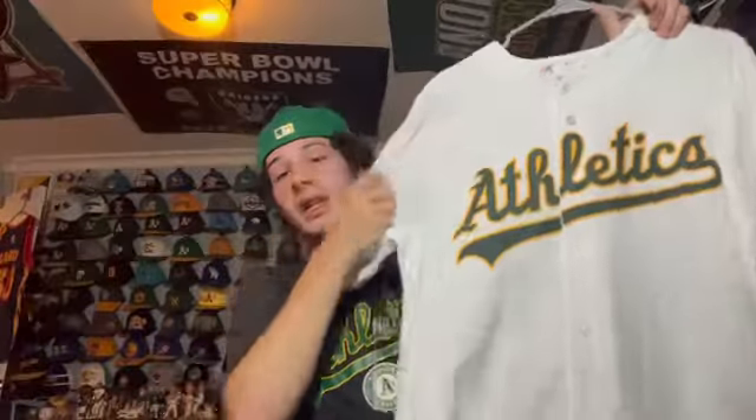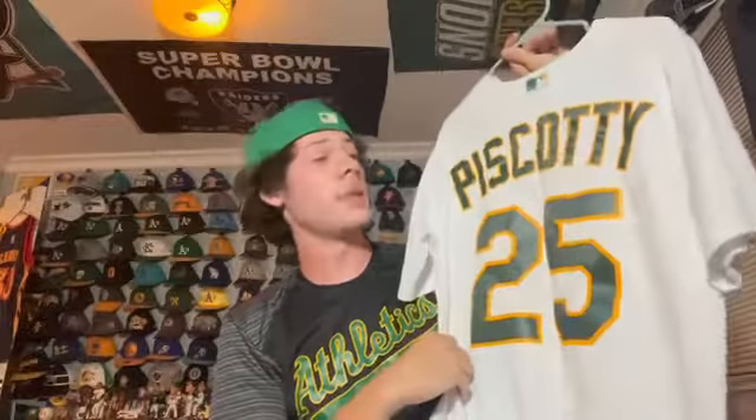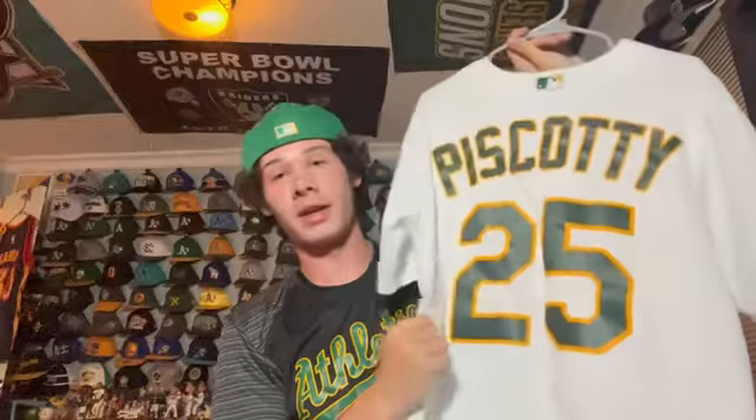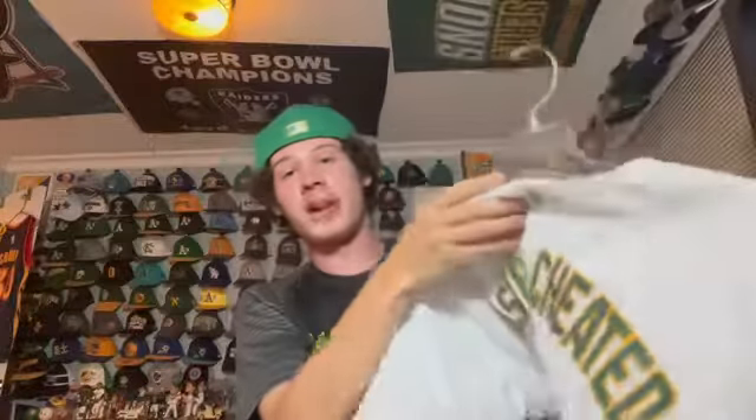Next I have a white home A's Majestic jersey — a Steven Piscotty one. One of the few jerseys of an A's player still on the team. I love Steven Piscotty — he's a great player and great guy. I wear this one pretty often and it's definitely my most worn A's jersey for obvious reasons.